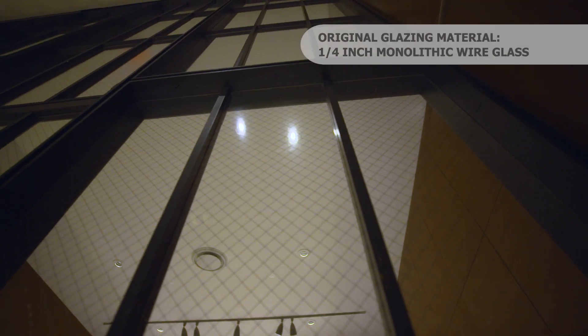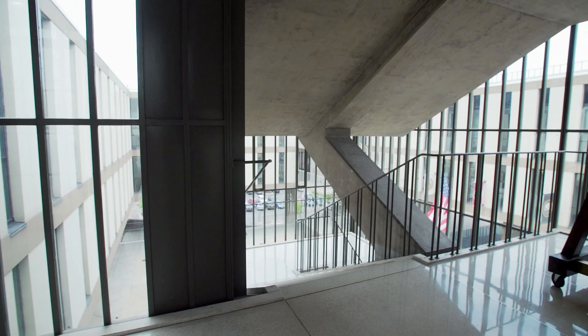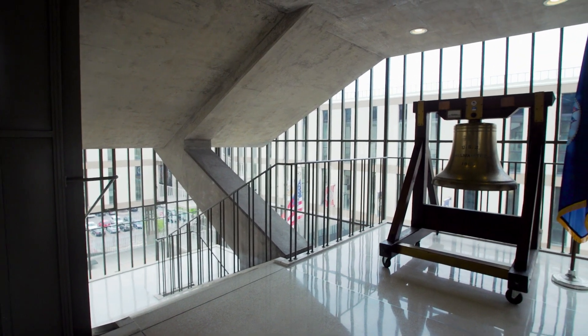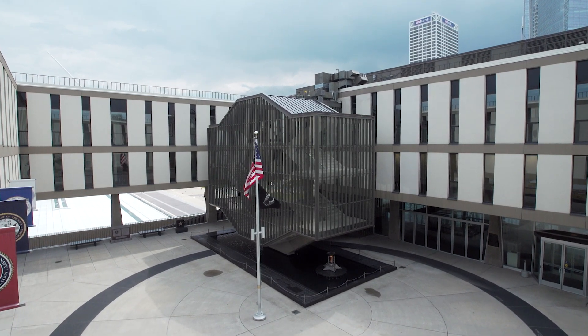One of the big factors we had to address was replacing the glass with something that was insulated. However, it couldn't weigh any more than the quarter-inch glass that was in place. Energy performance is critical in looking at any aspect of a restoration project. When you have a glass curtain wall stair, it becomes even more critical — you're really looking at the glass performance to be your primary means of buffering the interior climate from conditions.